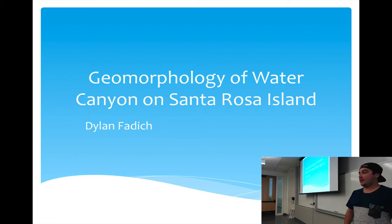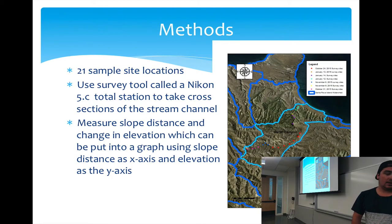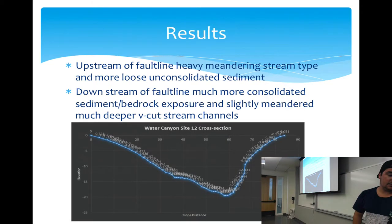My name is Dylan, and my capstone is the geomorphology of Water Canyon on Santa Rosa Island. The purpose is mainly to set baseline data to allow future evolution of the stream channel to be recorded, and to study physical changes in the stream channel due to erosion and faulting processes. For my methods, I had 21 sample site locations and used a Nikon 5C Total Station survey tool to take cross-sections of the stream channel, measuring slope distance and elevation, which are graphed with slope distance on the x-axis and elevation on the y-axis.